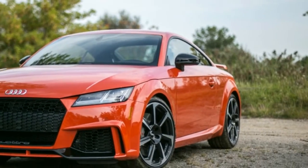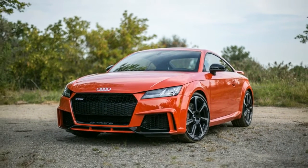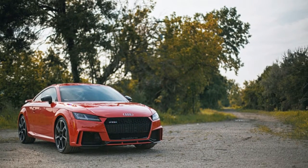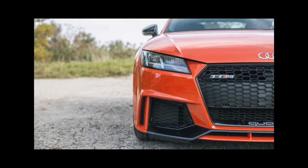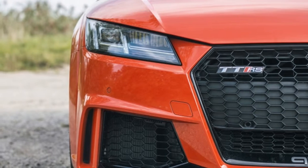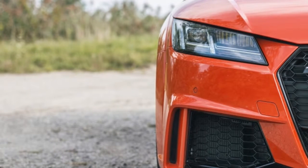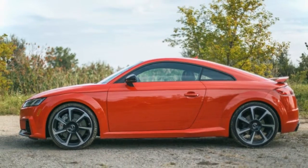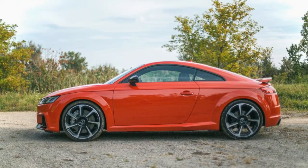The 3rd generation Audi TT debuted back in 2014. Since then, we've all been waiting patiently for the new 2018 Audi TT RS — and it's been worth it. The TT RS packs an all-new inline-5 that uses aluminum for its block and crankcase and magnesium for the oil sump. It's both lighter and more powerful than the outgoing TT RS 5-pot mill.